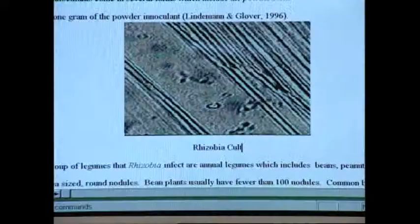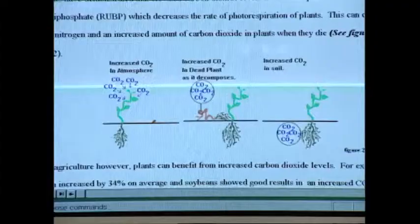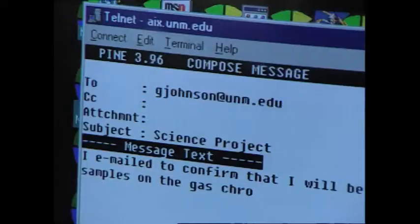Oh, that looks nice. I wanted to put it in my discussion about the bacteria. It just shows how the increased carbon dioxide levels in the atmosphere get into the soil. I used three of the pictures to show it. Last week I emailed Dr. Johnson to set up a time so I could go over my project.